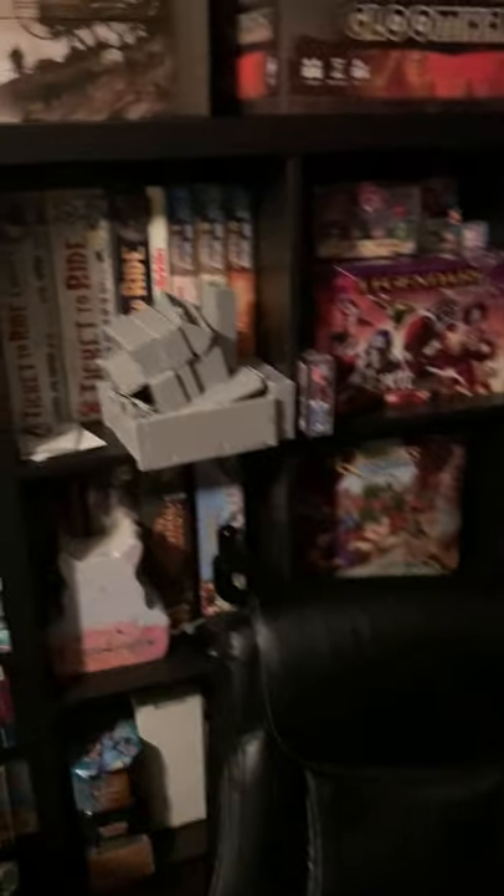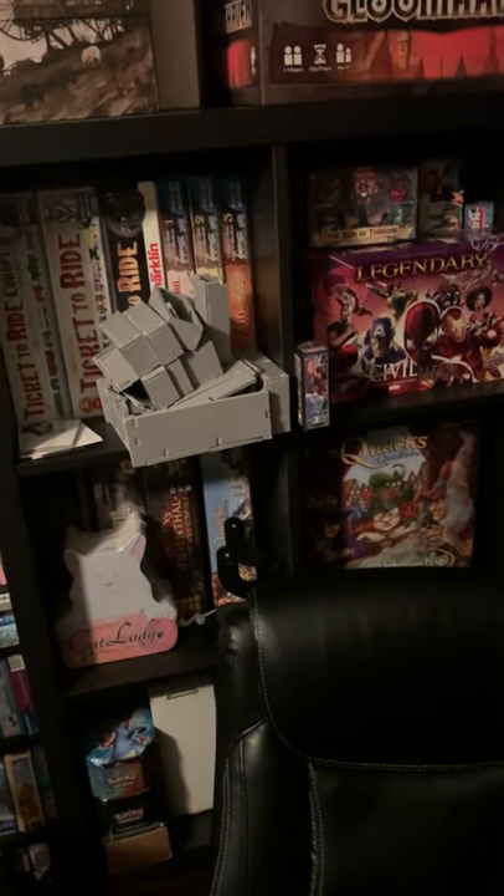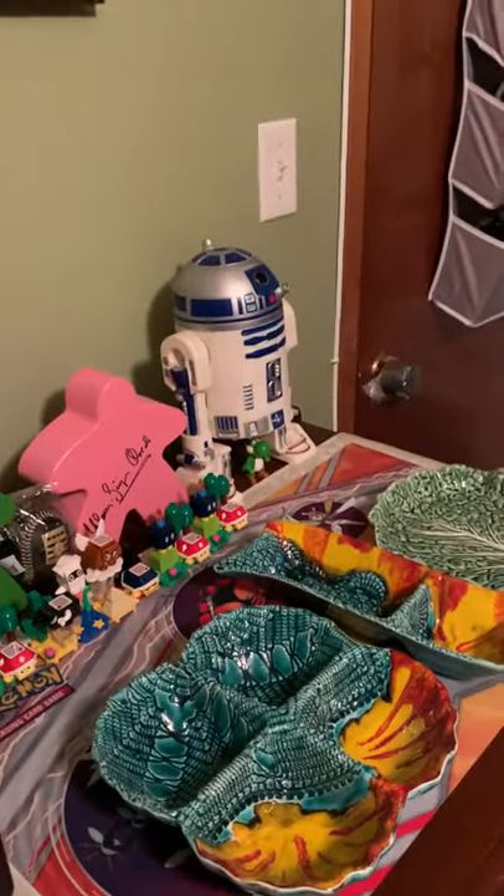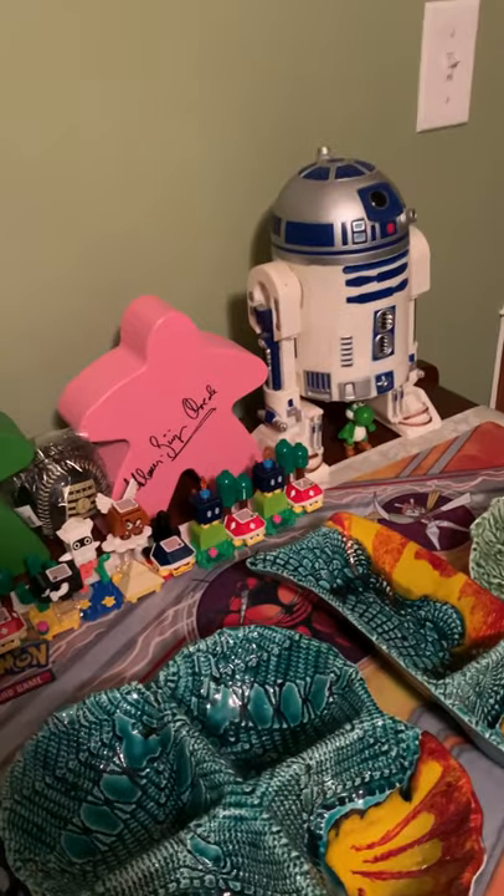I have my Clask, Scythe, Gloomhaven, Maxi Minions, and behind that I have my small game shelf. Then I have other games on that Kallax. I'm in the process of building a Folded Space insert, so you'll see that there.